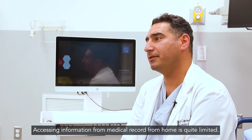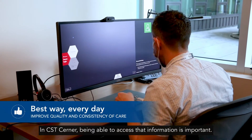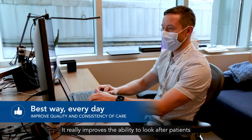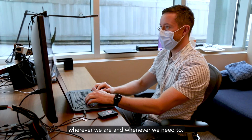Accessing information from the medical record from home is quite limited. In CST Cerner, being able to access that information is important. It really improves the ability to look after patients wherever we are and whenever we need to.